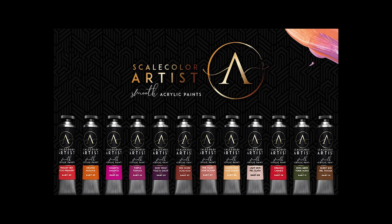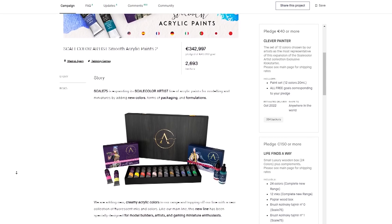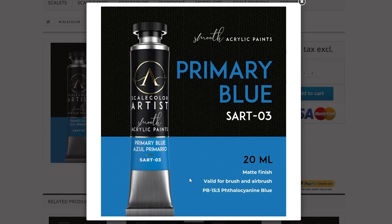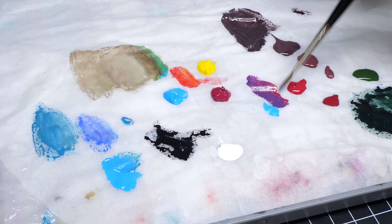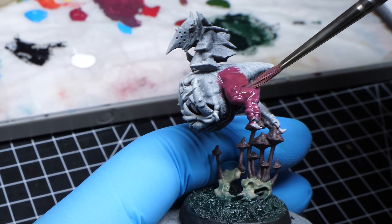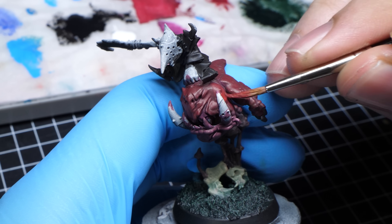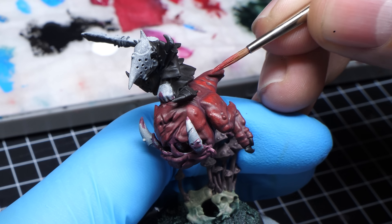Scale75 — you can actually thank Scale75 for this video, because it was their new artist range that made me do it. I am part of several Discord groups and people spammed the last Scale75 Kickstarter campaign featuring these exact paints. And quite frankly, you don't need it. I got those new artist range colors — just the primaries — and was pretty excited at first because they feature just one pigment, so you can get a huge variety of colors. But the issue is that they don't cover too well. With the red I mixed from yellow and magenta primaries, it was very problematic to get a nice opaque layer.